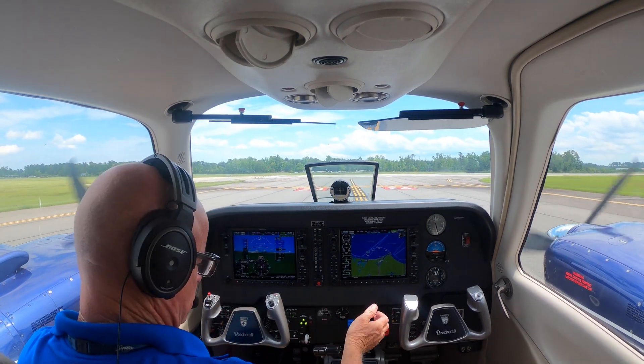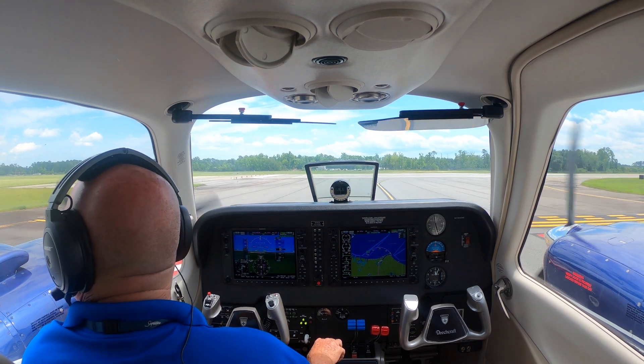Alright, everything's forward. Air condition doesn't have to come off on this one. Nobody's coming, final's clear.